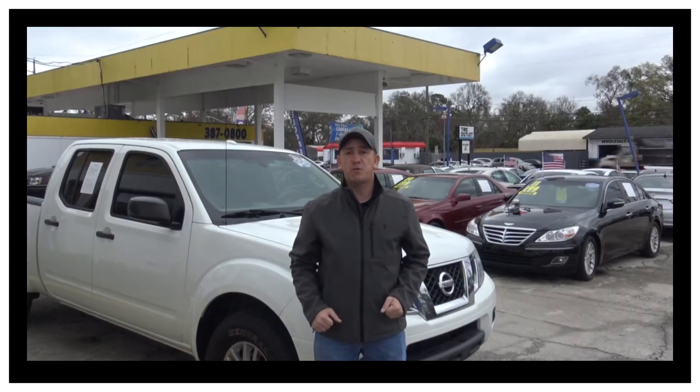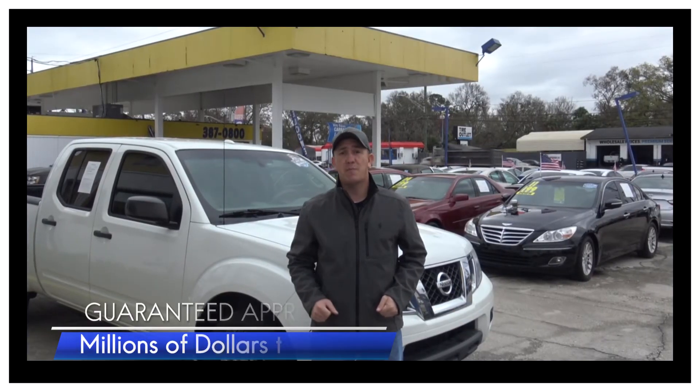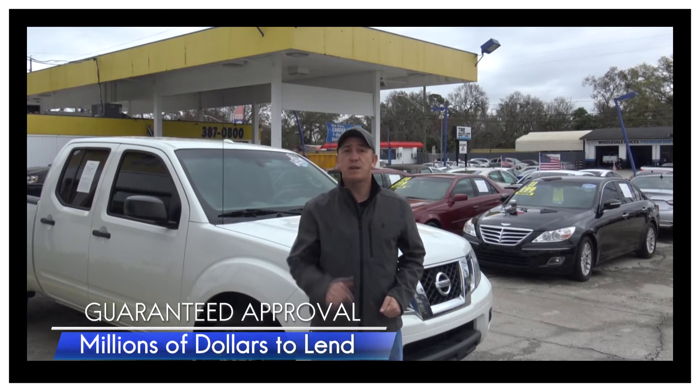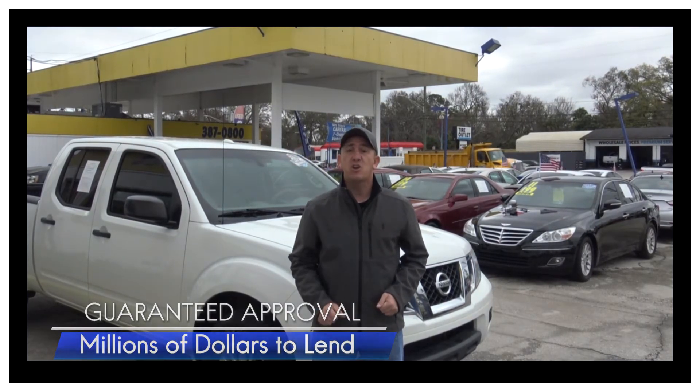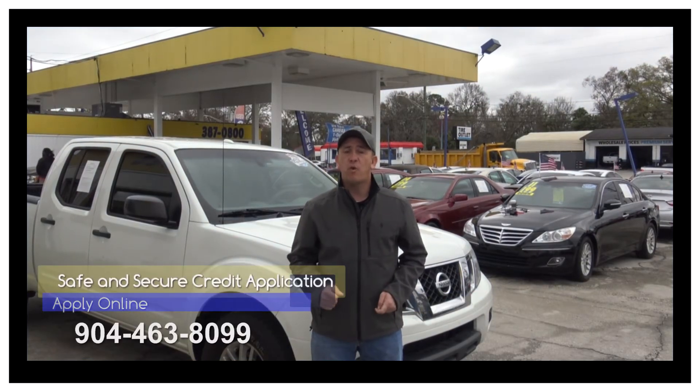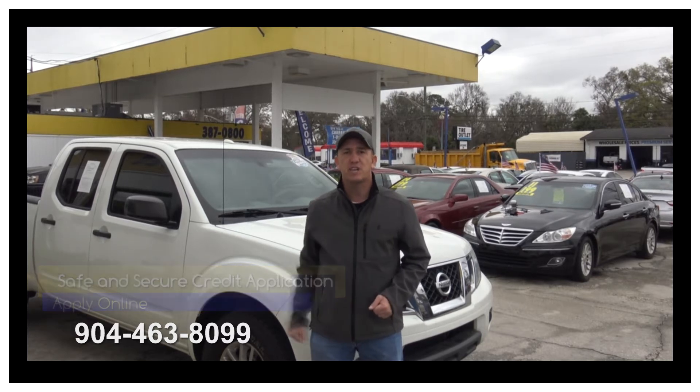If you're interested in financing this beautiful Frontier but you think your credit's going to hold you back, you're wrong. We've got guaranteed approval here with millions of dollars in lending. Go ahead, fill out the information, then give me a call at 904-463-8099. I'll be able to look at your information and see what I can get you qualified for on this beautiful Frontier.